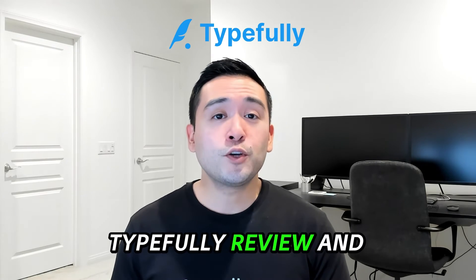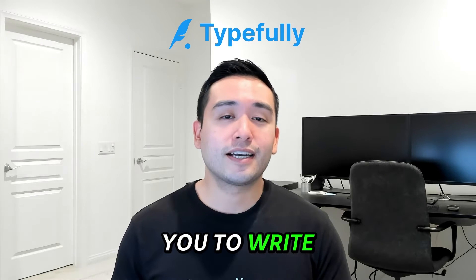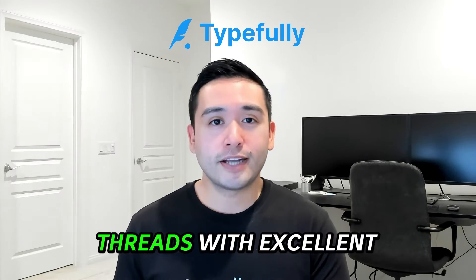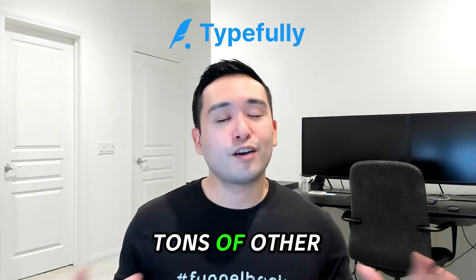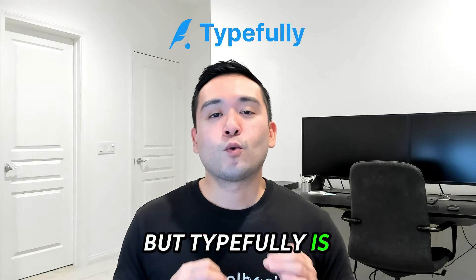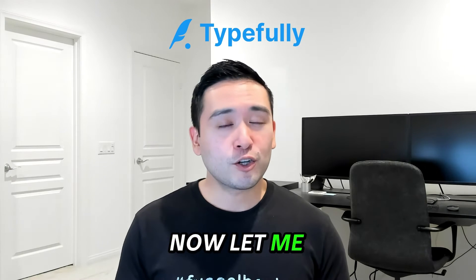This is a Typefully review and demo. Typefully allows you to write, schedule, and publish great Twitter X threads with excellent analytics. There are tons of other tools that could probably do that, but Typefully is way better and more advanced. Let me show you why.